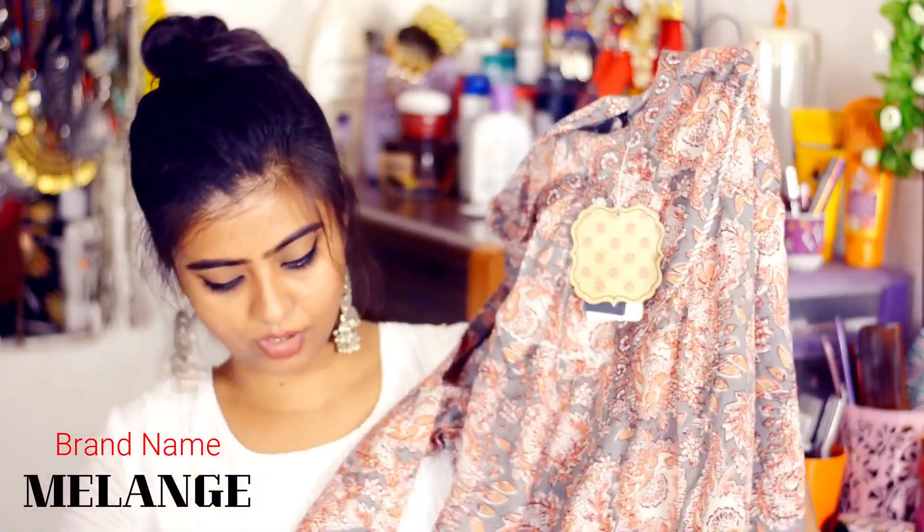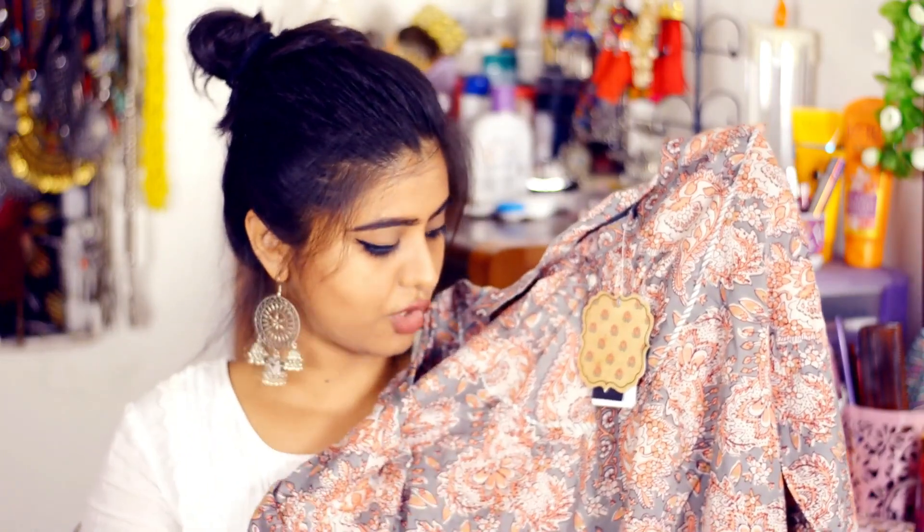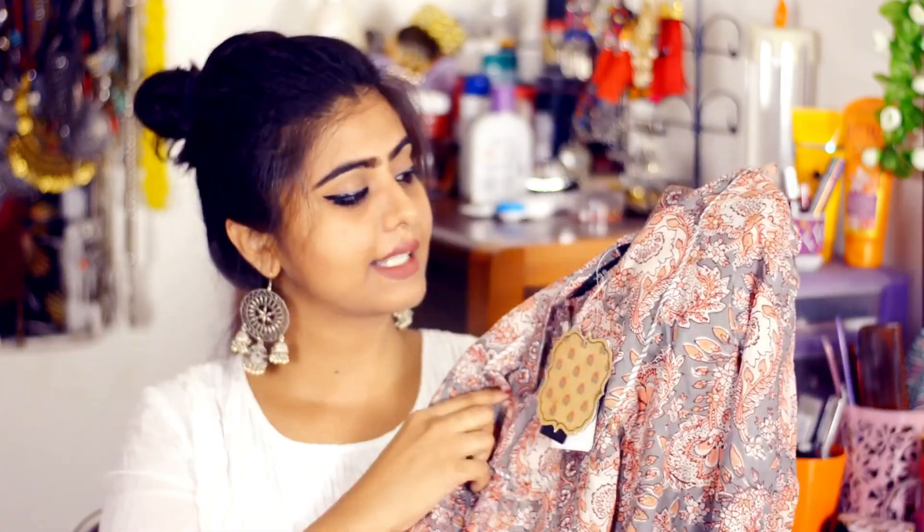The next thing I purchased is another kurti in the same material — very lightweight and very soft. Its base color is grey with cream-colored detailing. I realized I've picked up a lot of grey shades this trip! This kurti can be paired with jeans or leggings and it's great to carry in summer. The price is Rs. 699.